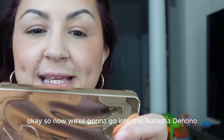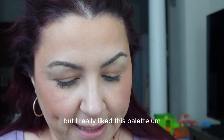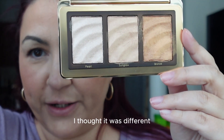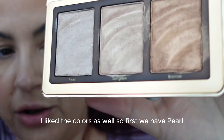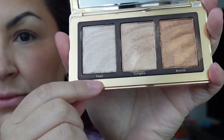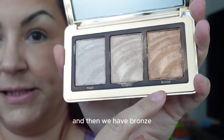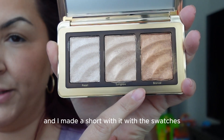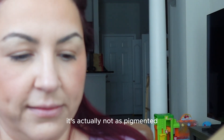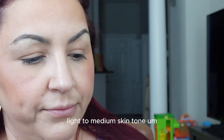Now we're going to go into the Natasha Denona Golden Highlighter Trio. I'm not really a highlighter girl, but I really liked this palette — I thought it was different and I liked the colors. So first we have Pearl, then Sun Glow, and then Bronze. I've already played around with this palette and made a short with the swatches. I really like the Bronze color — it is pigmented and it works on my fair-light to medium skin tone.